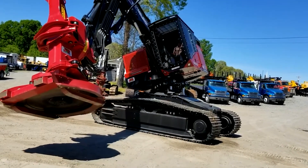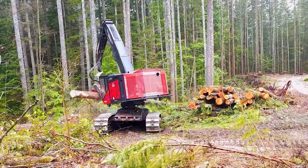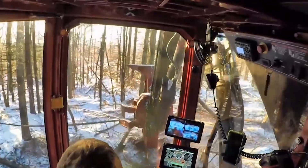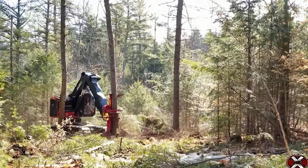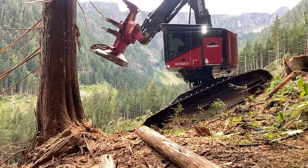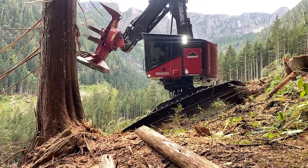Timber Pro understands the importance of operator comfort. The TL745D features a spacious cab with a heated air ride seat and reduced noise levels, ensuring a comfortable working environment. Safety is also paramount with ROPS, OPS, and FOPS certification.